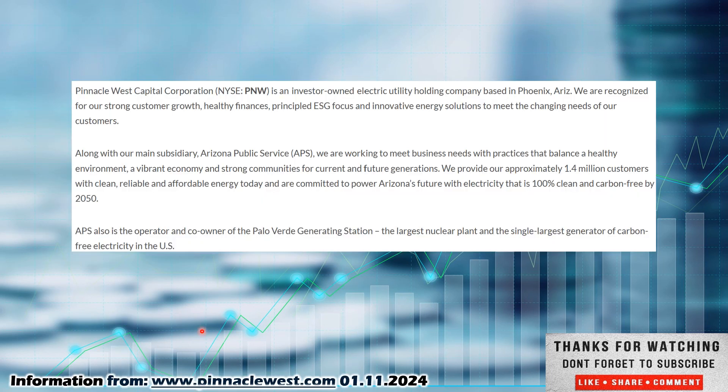Now on to Pinnacle West. Check them out at pinnaclewest.com. Pinnacle West Capital Corporation, ticker PNW, is an investor-owned electric utility holding company based in Phoenix, Arizona. They are recognized for strong customer growth, healthy finances, a principled ESG focus, and innovative energy solutions. Along with their main subsidiary, Arizona Public Services (APS), they work to balance a healthy environment, a vibrant economy, and strong communities for current and future generations.